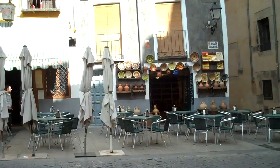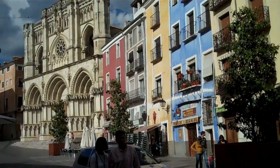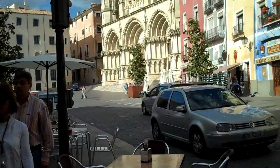I've reached the Plaza Mayor here in Cuenca. As you can see, there are these buildings with beautifully colored facades, and past them the church, and lots of little terraces for sitting outside and having a drink.